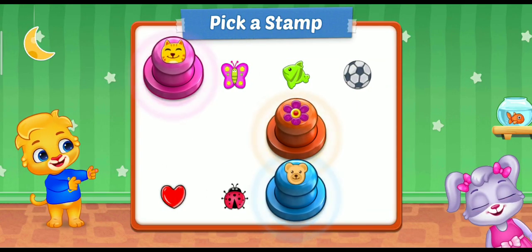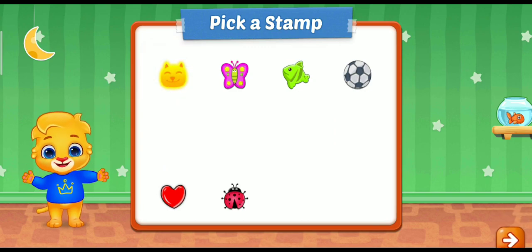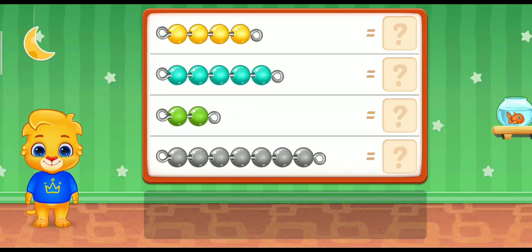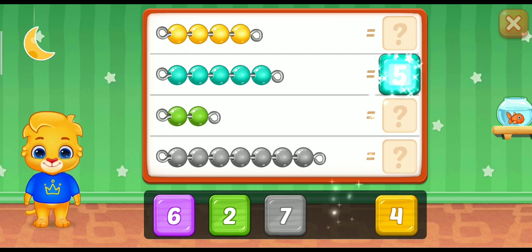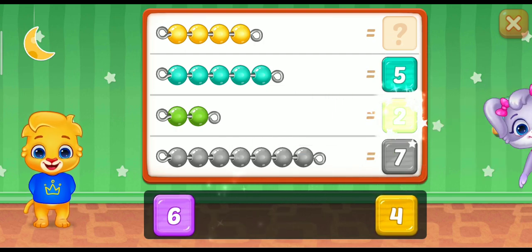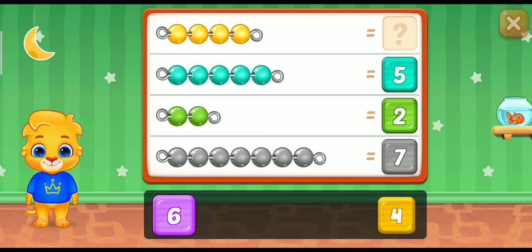Pick a stamp! 5! 5! Great! 7! 2! Awesome! 6! 4! Woohoo!